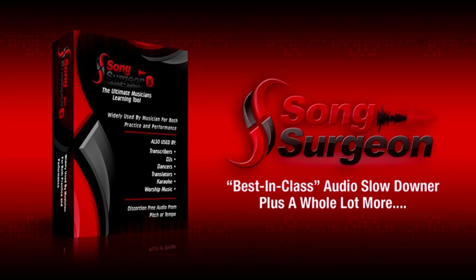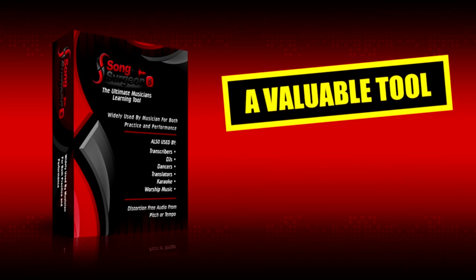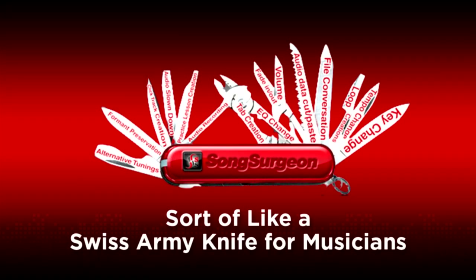What these results from musicians told us was that being able to slow down a song, a segment, or a riff was a valuable tool. And the operative word here is tool. Song Surgeon is a valuable tool — but beyond that, it is not a single tool. It's like a dozen tools all packed into a single product, sort of like a Swiss Army knife for musicians.